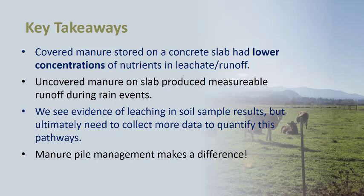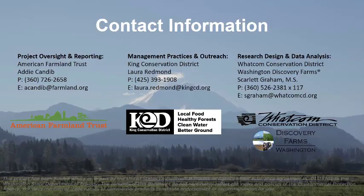The key takeaways of this study are that covered manure stored on a concrete slab had lower concentrations of nutrients in the leachate and runoff. We also know that covered manure had much lower flow volumes, although we were unable to quantify those this year. The uncovered manure on the slab produced measurable runoff during rain events and had higher concentrations of nutrients. We also saw evidence of leaching into the soil profile from manure stored on compacted dirt areas, but we need more data to quantify this pathway. Finally, manure pile management makes a difference in both your manure composition and the water quality results.